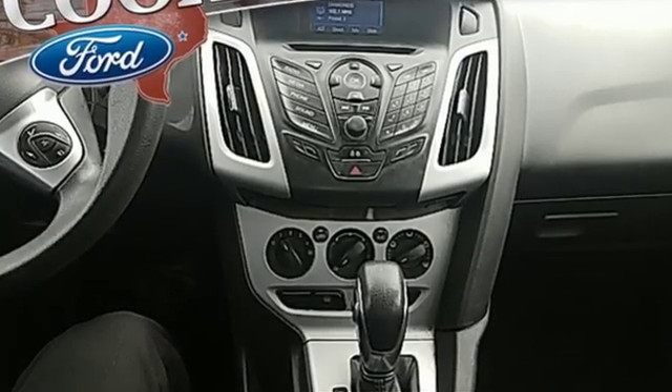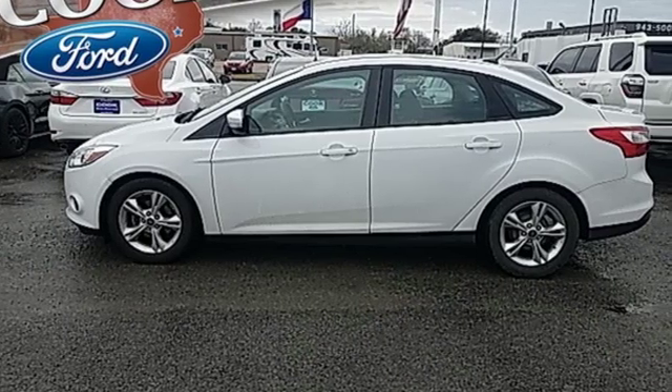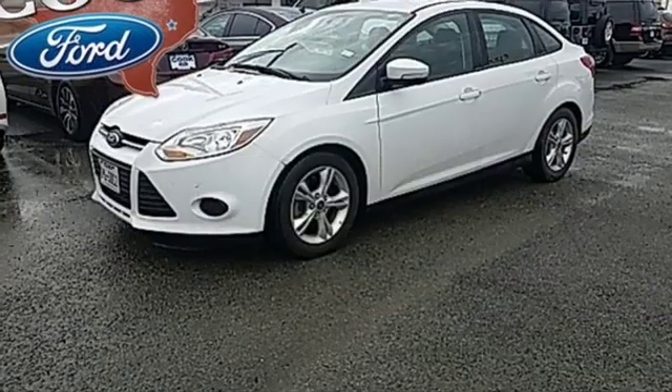Voice activation, wireless phone connectivity, manual tilting steering column, power windows, manual telescoping steering column.